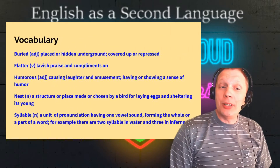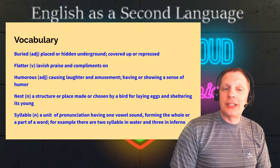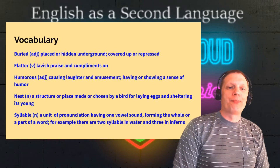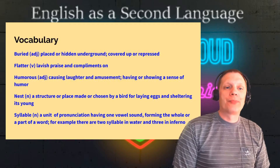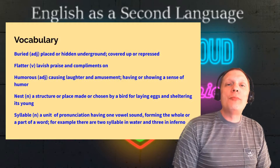Our vocabulary today: first word is buried, as an adjective — placed or hidden underground; covered up or repressed. Flatter, as a verb — lavish praise and compliments on. Humorous, as an adjective — causing laughter and amusement.